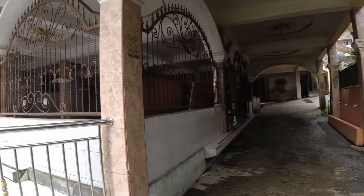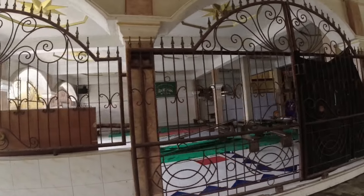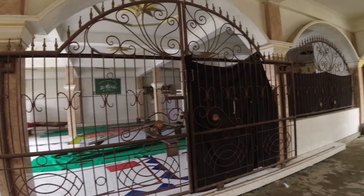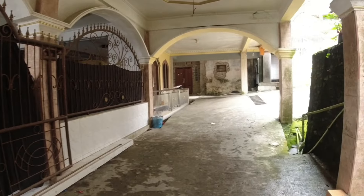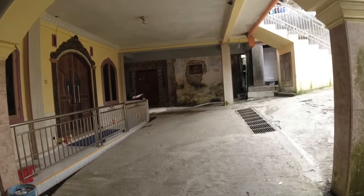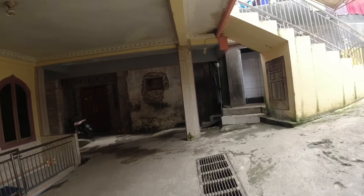Ini masjid dari Dusun Ngadisari, desa Pelogodalem. Ini masjidnya, teman-teman. Masjid ini lantai dua, di atas itu ada lagi. Kalau kita lihat view-nya dari drone, itu bagus banget.